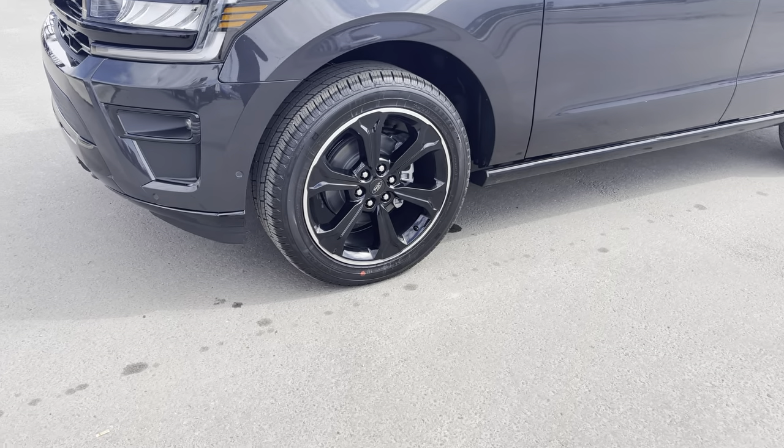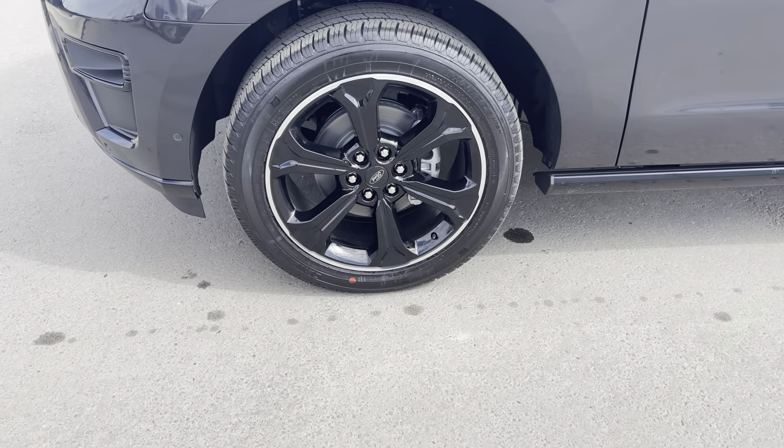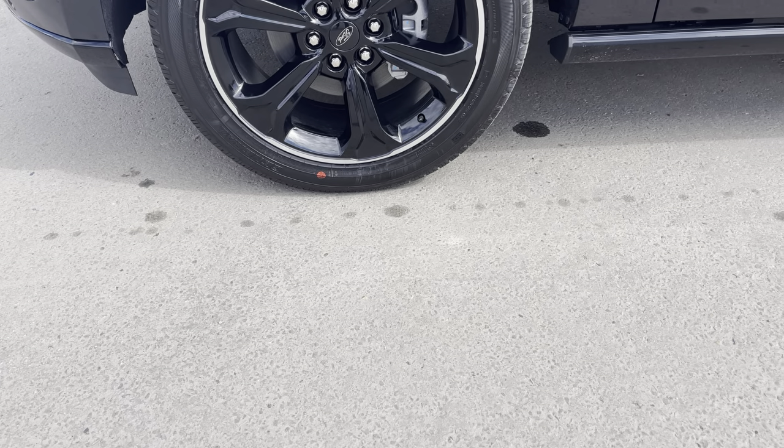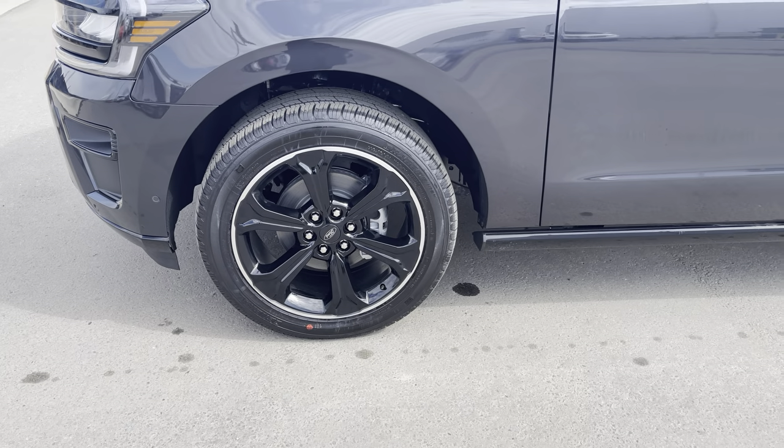Then you see these stealth wheels that look so good on the side. These wheels definitely have that nice blacked-out aluminum alloy finish. They are a 22-inch wheel with grabber rubber on the outside.